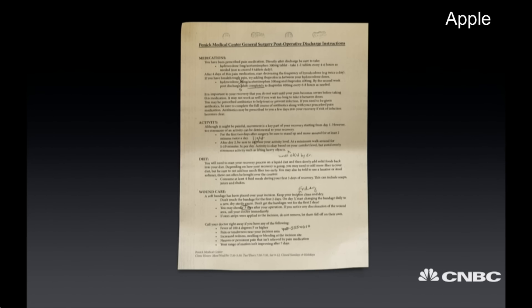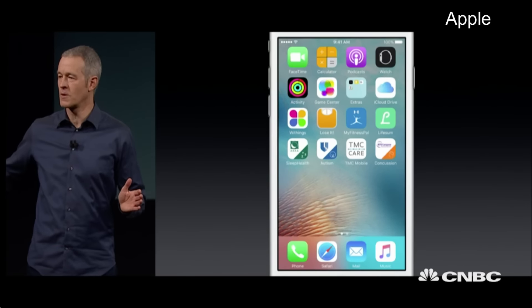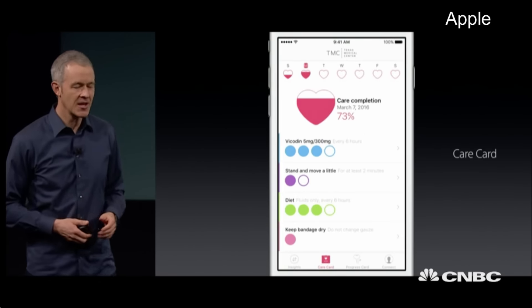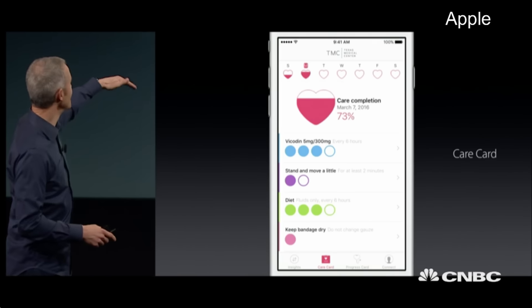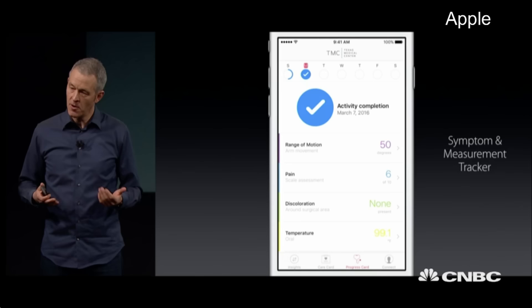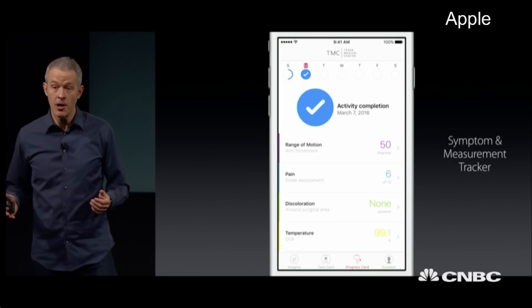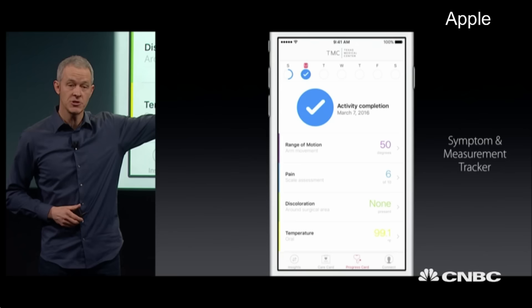So, using the CareKit modules, we've been working with Texas Medical Center, and they've created an app for the phone that guides you through this critical process in a completely different way. It's got a care card, which is your list of things to do every day in checklist form, and as you fill them out, the little heart fills up. It's also got a symptom and measurement tracker where you can record information on your progress — things like your temperature to monitor for an infection, or you can use the accelerometer on the iPhone to study range of motion.